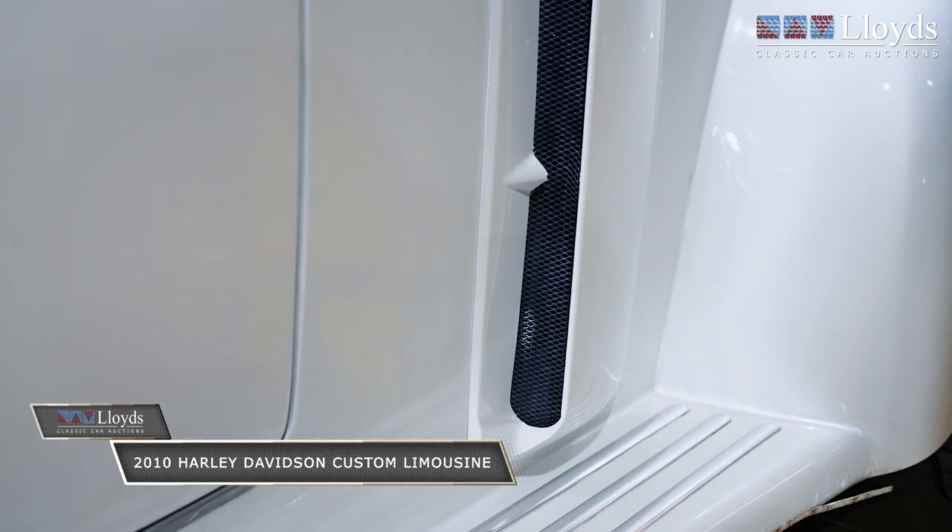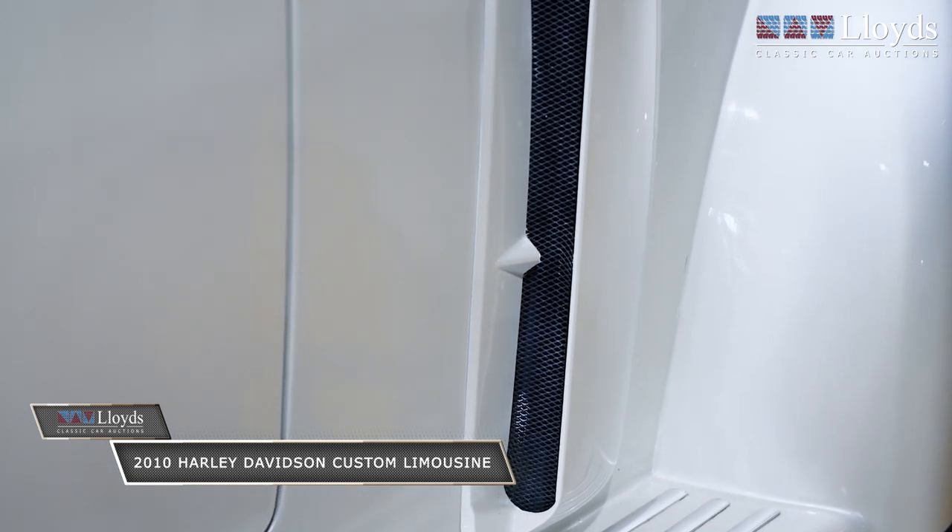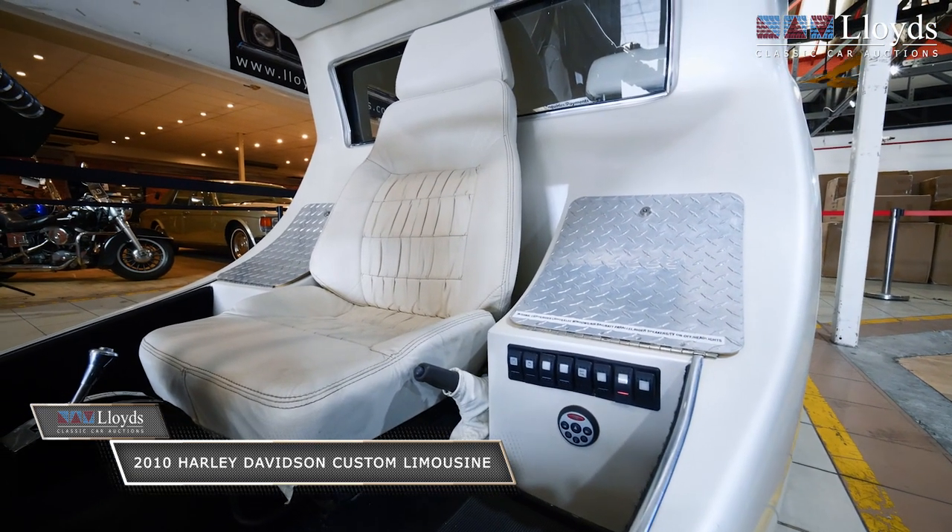Unbelievable machine. It featured in Just Parts magazine and was at the Essen Motor Show Germany in 2012 as well.